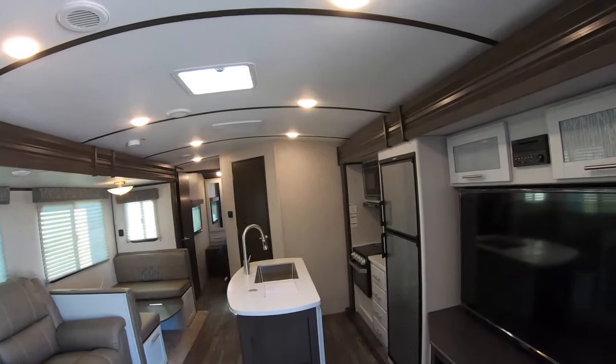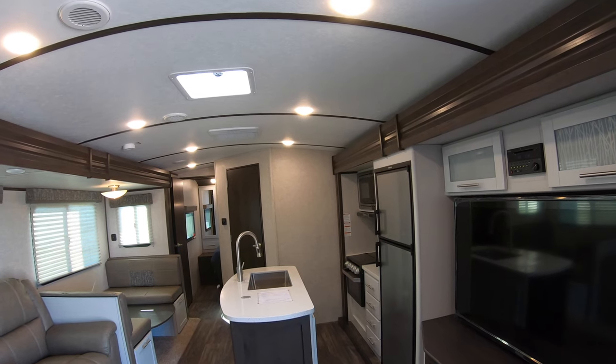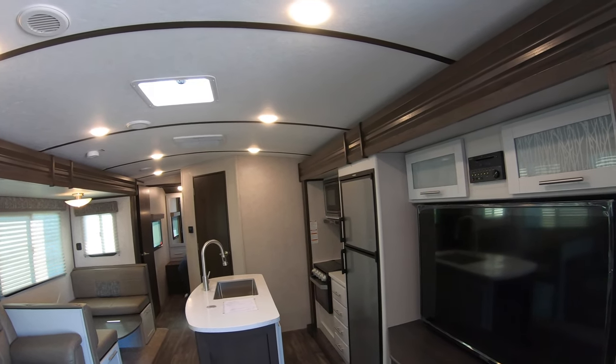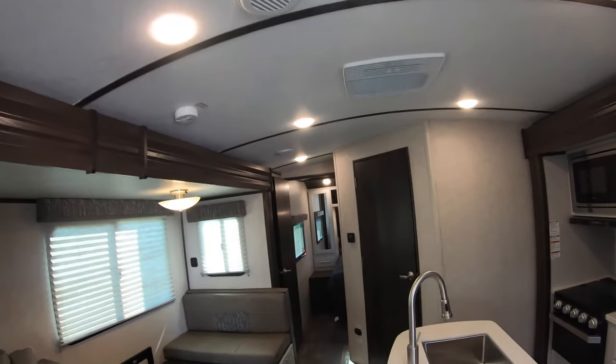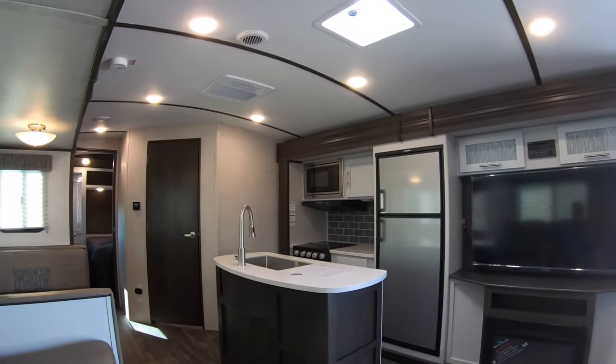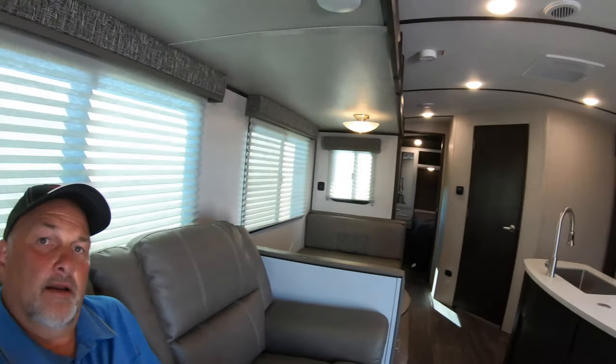So nice big new travel trailer — has everything as far as I can tell. Perfect for the family. Very comfortable chair. And again I'm Jim at Bullion. Give me a call on my cell or a text — it's 651-274-5575. We can talk about this RV or any of the others on the lot. That time is right around the corner as well. Thanks and we'll see you next time.